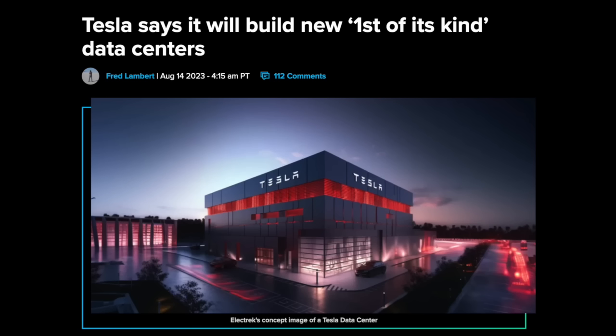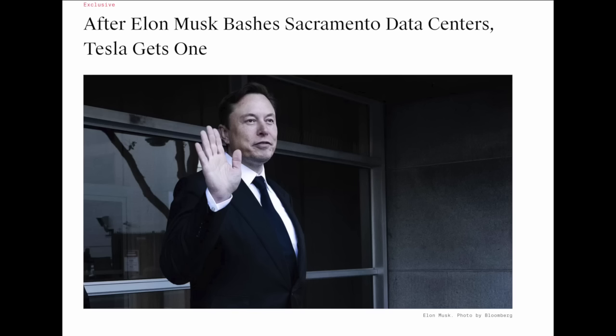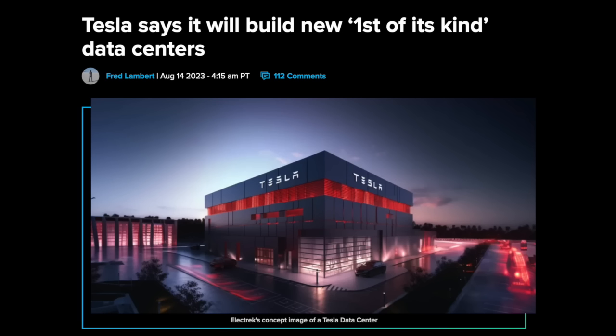Tesla may also be making progress on their first-of-a-kind data center that Elon talked about last year. A job description stated: 'This role will lead the end-to-end design and engineering of Tesla's first-of-a-kind data center and will be one of the key members of the factory's engineering team.' We also know Tesla has taken over one of the old Twitter data centers leased from NTT Data in Sacramento. If Tesla is no longer compute constrained, that may signal the data center is coming along nicely.